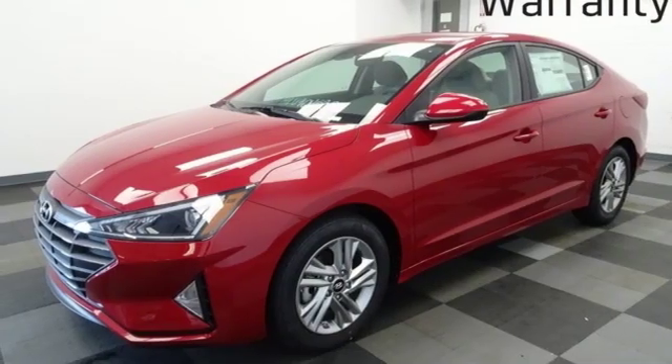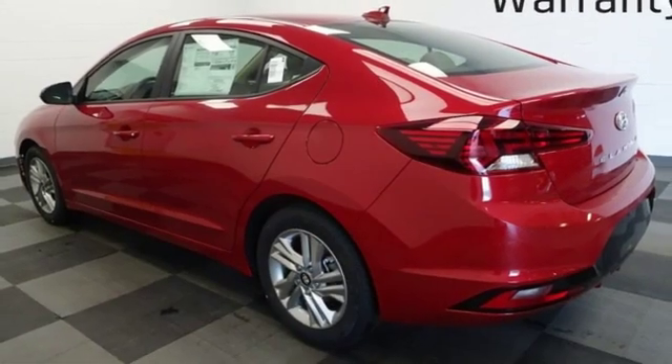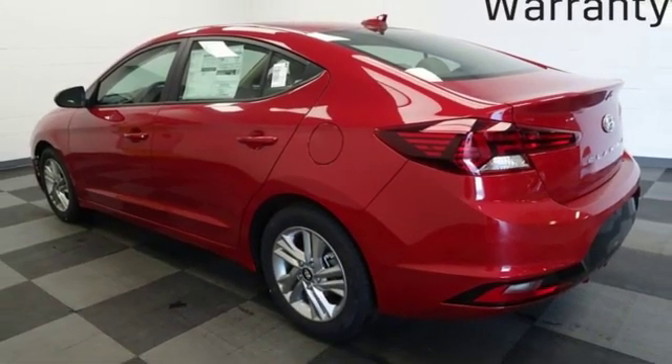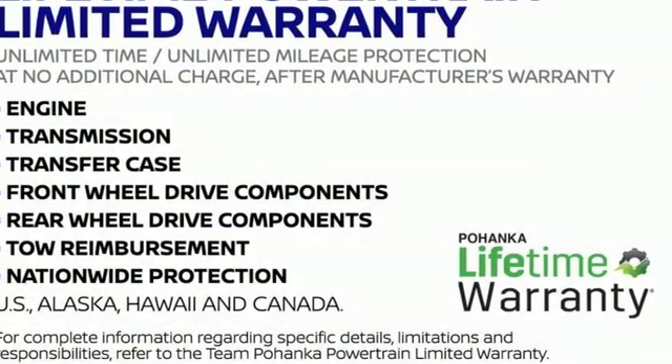Aluminum wheels, gas pressurized shocks, and inline four-cylinder engine. Challenging convention to find a better way — it's the Hyundai way. The time is now. See it for yourself today.